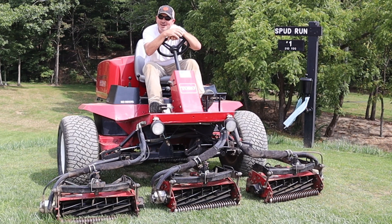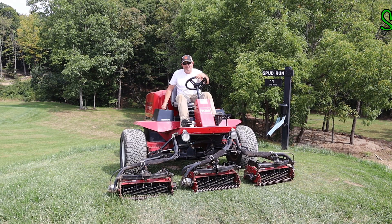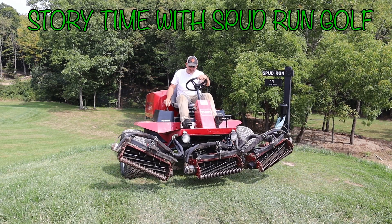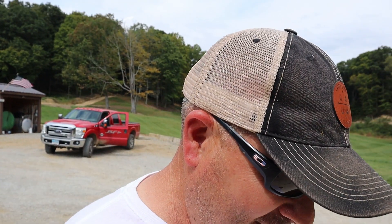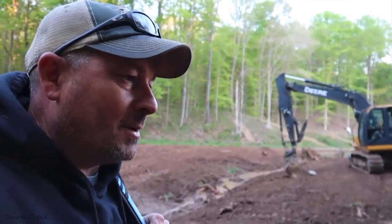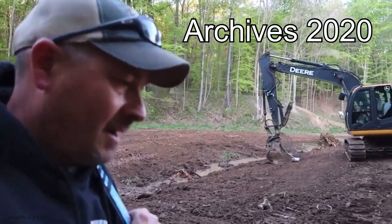Hey guys, welcome back to Spud Run Golf. We got hooked up with some cool equipment. It's story time — yes, Virginia, there still is a Santa Claus, and my Santa Claus came from Cincinnati in a big Dodge truck pulling equipment. Billy, you're my new Santa Claus buddy. Today's episode is a feel-good story about how one guy started on YouTube, documenting his journey on his backyard golf hole, and people started to feel his passion and share with him not only ideas and techniques, but equipment. Let's go to Spud Run.